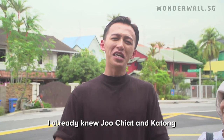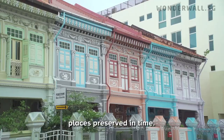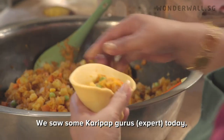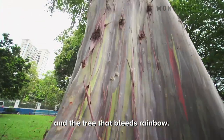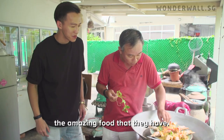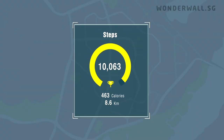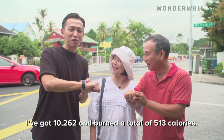Before today, I already knew Joo Chiat and Katong as our nation's heritage jewels — places preserved in time. But after exploring this neighbourhood with them, I see these historical districts with fresh eyes. We saw curry puff gurus, ghost-busting professionals, a tree that bleeds rainbow, and amazing food. Let's check how many steps we took today — I got 10,262 steps, and burned a total of 513 calories!